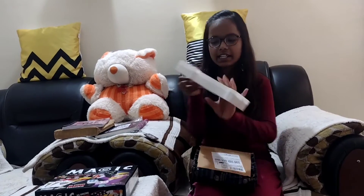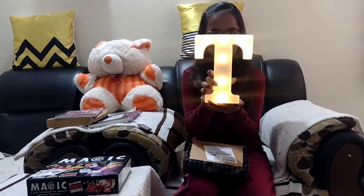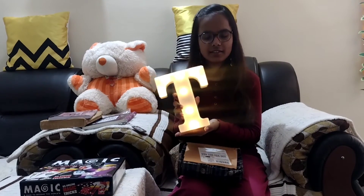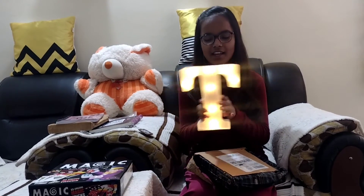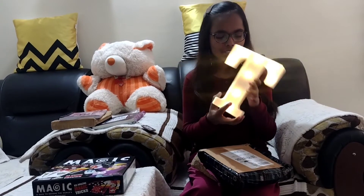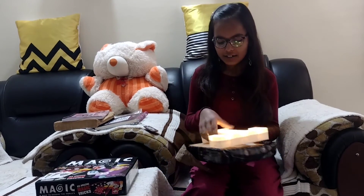This is a decorative D letter — it's electric and has a battery. We have to put two batteries in it. This is how it looks when switched on: it has eight lights and it's really very pretty. My name starts with the letter D so I bought this. The price is 299 rupees but the actual price is 1490 rupees. It's really very pretty with the yellow lights and I loved it a lot. You can put it as decoration on a table, dining table, or at your bed.